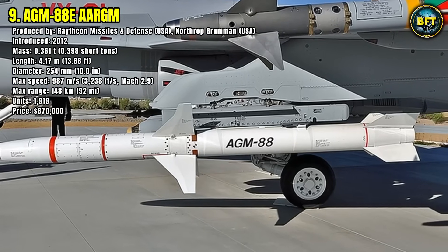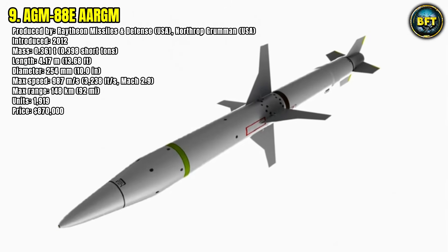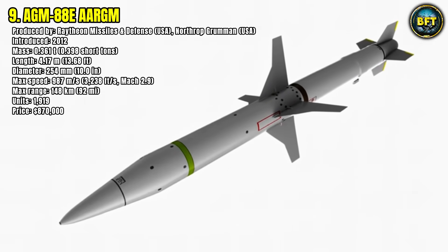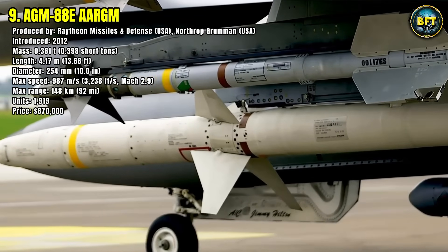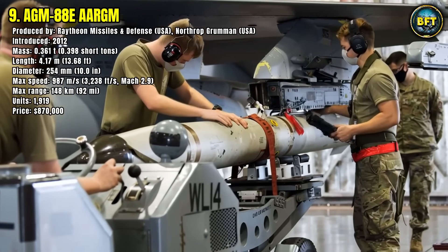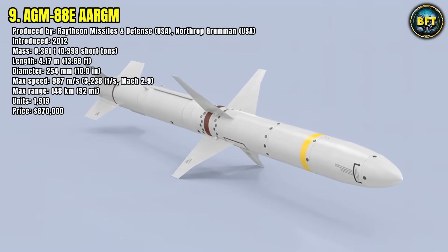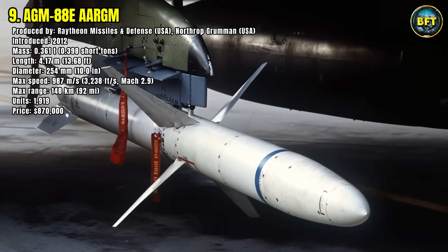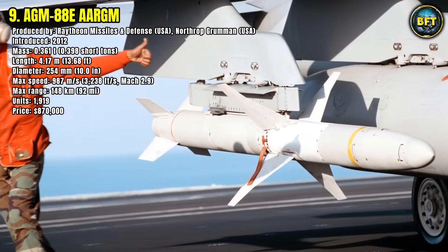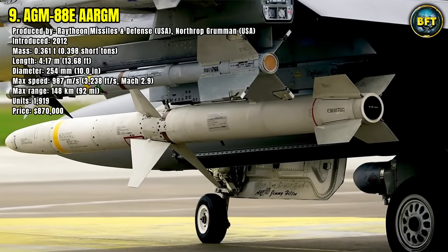It travels at nearly 987 meters per second, close to Mach 3, and is designed to detect and destroy enemy radar systems, blinding hostile surface-to-air missile batteries. With a range of almost 150 kilometers, pilots can fire it from a safe distance before penetrating defended airspace. The missile uses a combination of GPS navigation, inertial guidance, and passive radar homing, making it highly resistant to countermeasures.